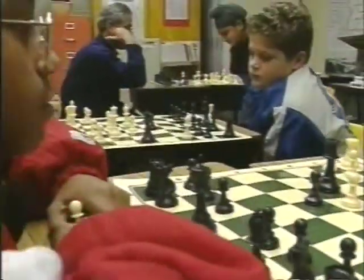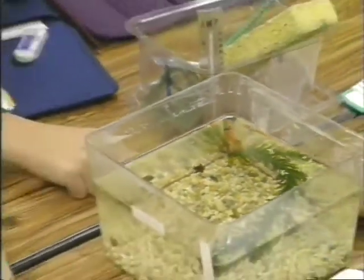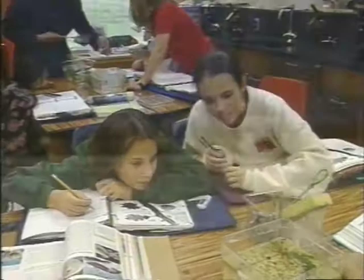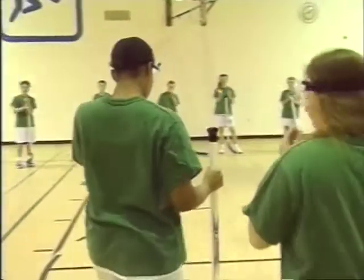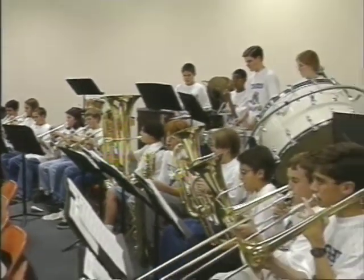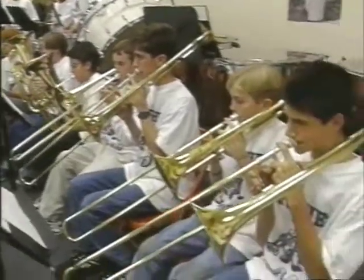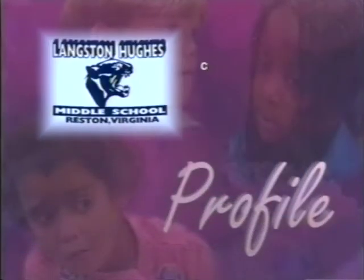The most rewarding part about being the principal of Hughes Middle School is to see the successes the students have — successes in the classroom, the performances, and the smiles on their faces when they have attained that level of success. When they come to you and say they want to share something, bring a report card, show a paper, or share a project as they come through the front door in the morning, and you see them with such bright smiles, ready for the school day to begin — that's why we're here for students.